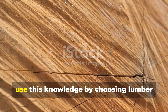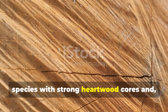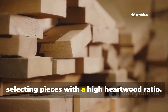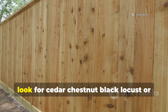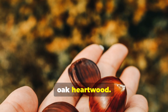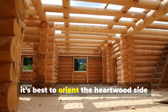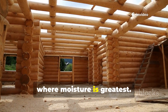You can use this knowledge by choosing lumber species with strong heartwood cores, and when possible, selecting pieces with a high heartwood ratio. For fence posts, look for cedar, chestnut, black locust, or oak heartwood. And when you're building a cabin or outbuilding, it's best to orient the heartwood side down or outward, where moisture is greatest.